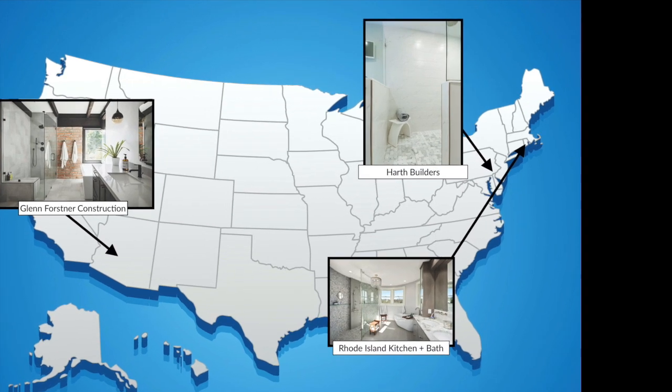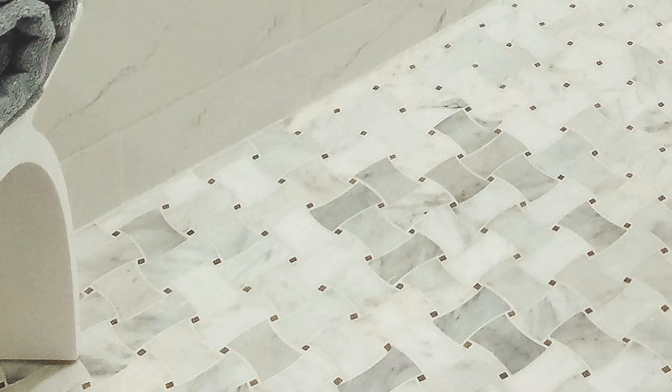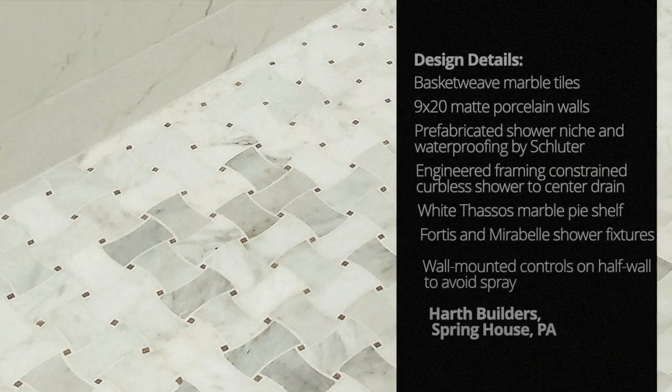Finally, check out this transitional curbless shower by Hearth Builders in Springhouse, Pennsylvania. The natural basket-weave marble tiles featured on the vanity's backsplashes and the floor of the zero-threshold shower steal the show.